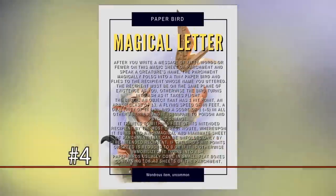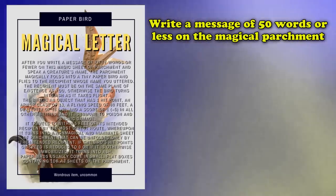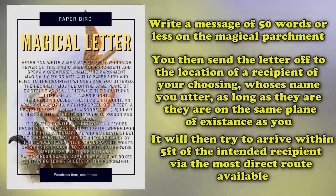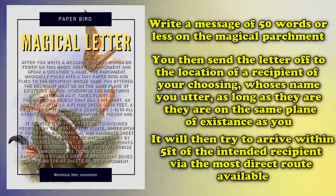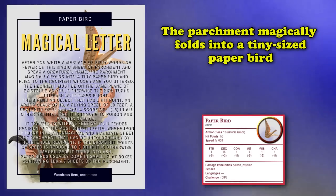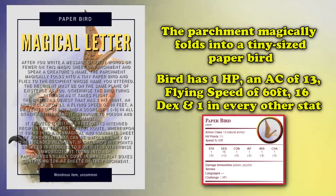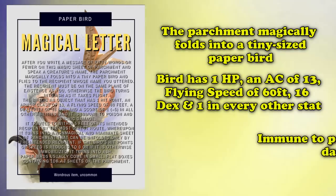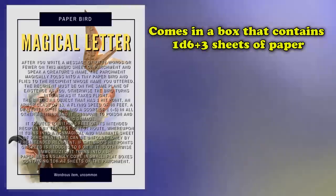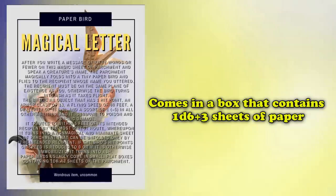And at number 4, we have our first uncommon magical item on this list, the Paper Bird. This magical parchment allows you to write a message of 50 words or less and send it off to the location of a recipient of your choosing, whose name you have to utter, as long as they're on the same plane of existence as you. It will try to arrive within 5 feet of its intended recipient to find the most direct route available to it. The parchment magically folds into a tiny-sized Paper Bird with one hit point, an AC of 13, a flying speed of 60 feet, a Dexterity of 16, and a score of 1 in every other stat, as well as being immune to poison and psychic damage. They usually come in small, flat boxes that contain 1d6 plus 3 sheets of parchment.